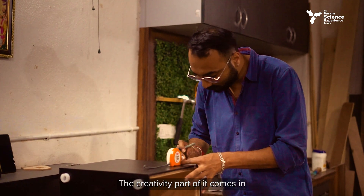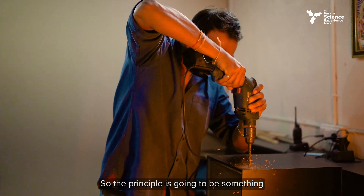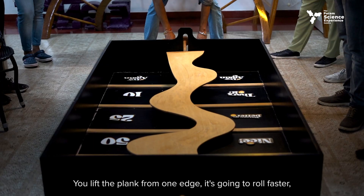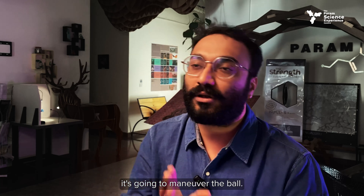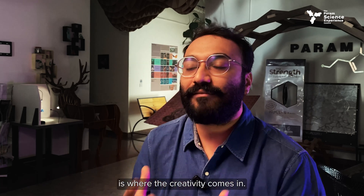The creativity comes in with how we design the entire exhibit around a principle. For example, something as simple as how a ball has to be balanced on a plank — you lift the plank from one edge, it's going to roll faster; you lower it, it slows down; you turn it left or right, it maneuvers the ball. But how we build the exhibit around that is where the creativity comes in.